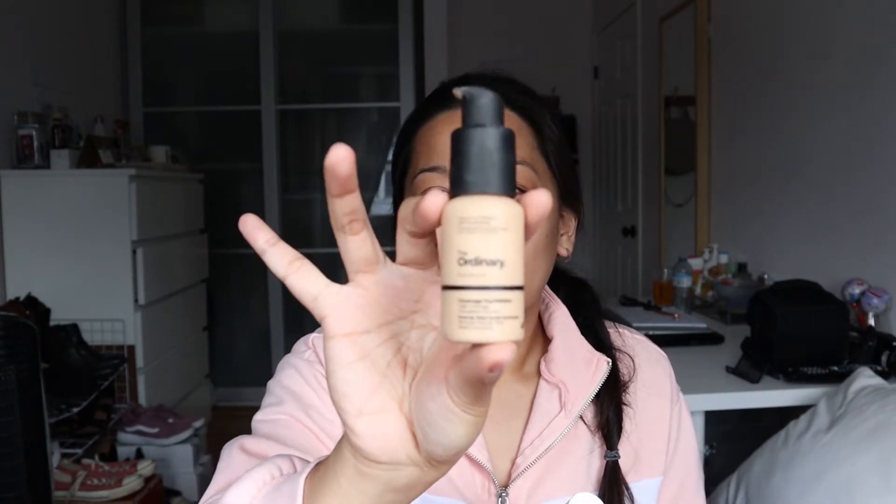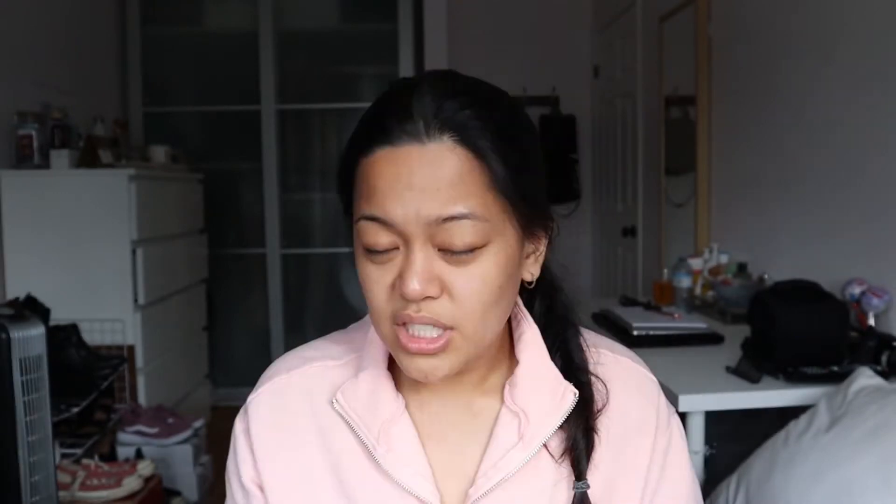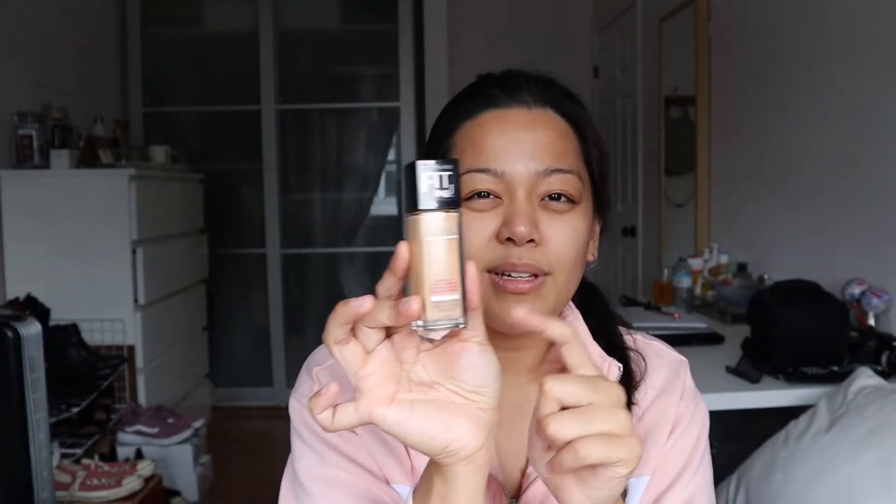I have all these foundations. I keep a few because my color changes based on if I tan — obviously in the wintertime we just get really light really fast. The first one is from The Ordinary — it's your regular high coverage foundation in 2.1P, so medium with pink undertones. The next one is the Maybelline Superstay Fit Me Foundation Hydrate and Smooth in the color Sandy Bay. Today I'm going to be using that one because I like it the most right now.